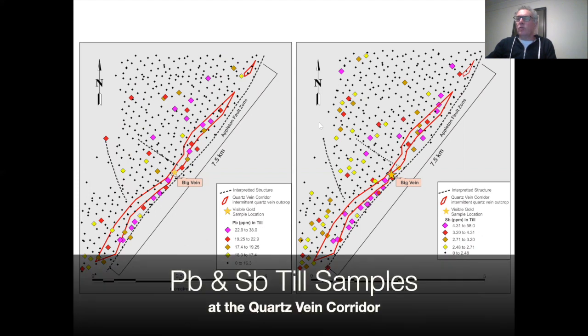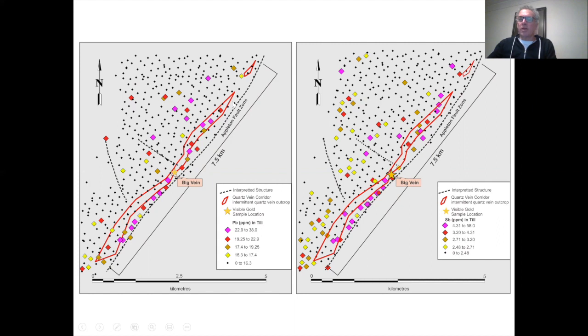Similarly, these two diagrams show lead on the left and antimony on the right. Those two metals form part of a mineral called boulangerite, which is also associated with the gold mineralization at the Keith showing. The trends in lead and antimony are remarkably consistent along the quartz vein corridor and spatially coincident with each other, suggesting there may be boulangerite in the area. We haven't seen boulangerite in the quartz vein samples assayed to date, but we have seen chalcopyrite associated with gold mineralization at Big Vane and in the surrounding veins of the quartz vein corridor.